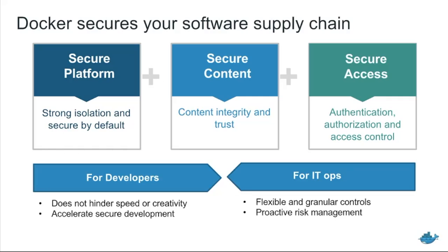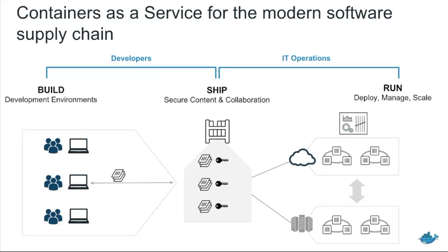Let's look at the Docker security story. Docker's goal is to provide containers as a service for modern software supply chains. We've put it into three phases: build, ship, and run of applications. Developers build their applications on their development machines, sign those images, and upload them to a registry. Once uploaded, an IT operations team can pull that down and run that application in production in any environments where it's needing to be run — orchestrated, scaled, managed, and updated.